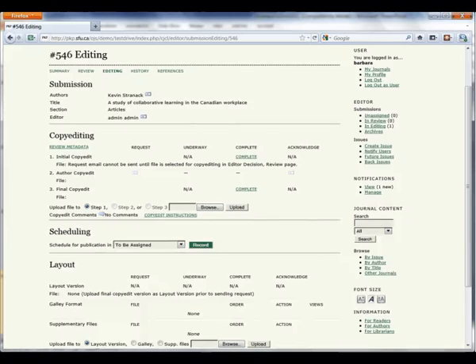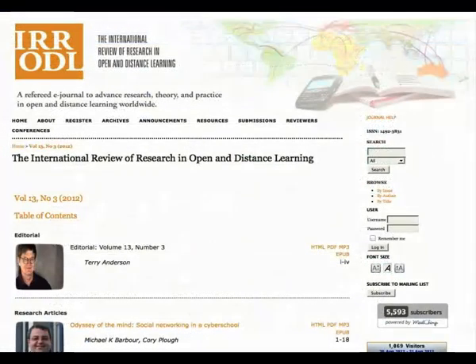A complete history is maintained of all actions and communications for each submission, providing a permanent record of the operations of the journal. And, of course, the accepted and edited submissions are published as articles in a new issue.